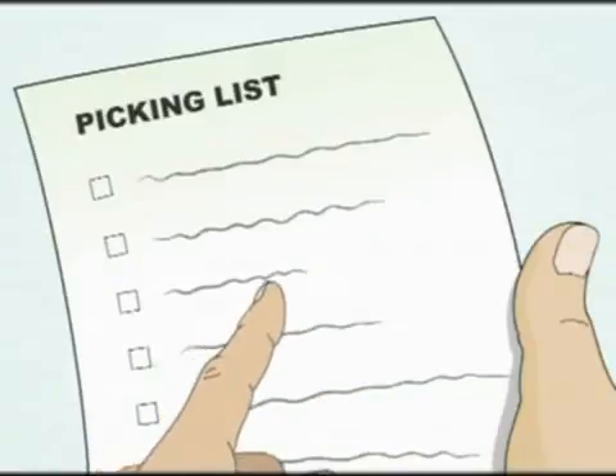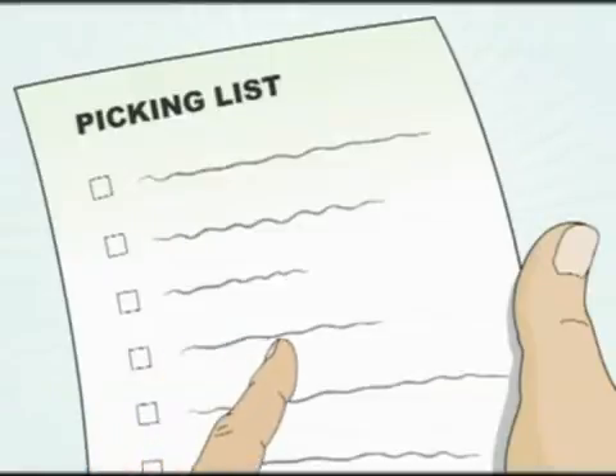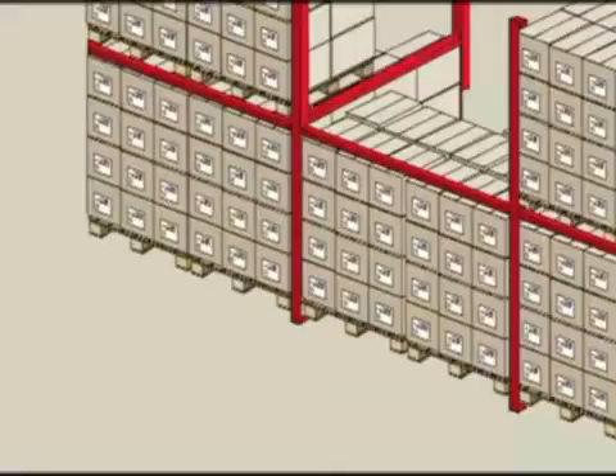The manufacturer receives the purchase order and processes it. A picking list is issued and the warehouse operator is requested to pick two pallets.